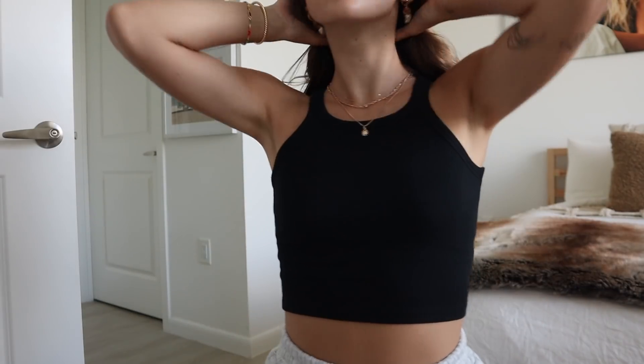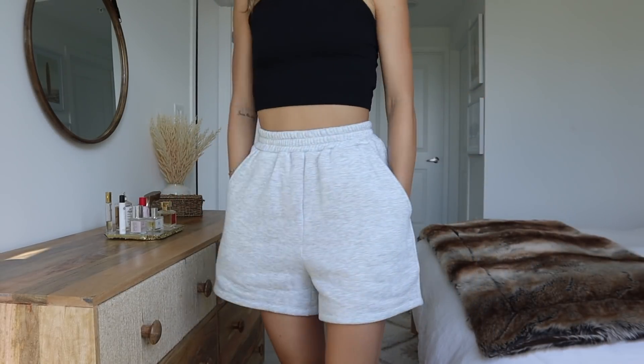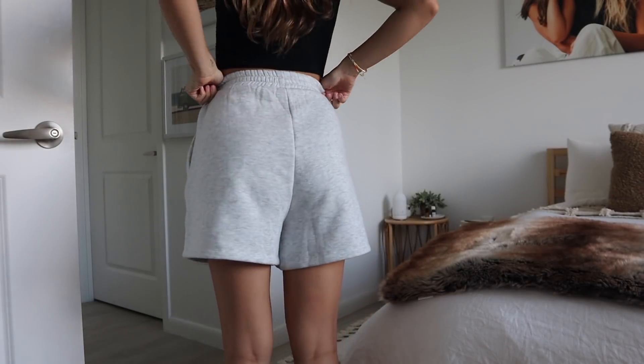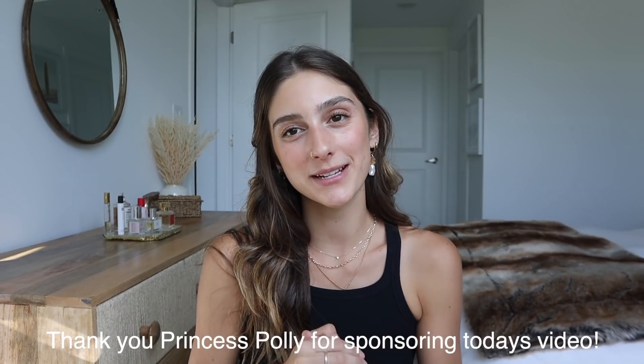The next thing is this little black tank top I'm wearing right now — so comfortable, nice and tight so I don't feel like I need anything underneath, but not so tight it's restricting. I can see myself wearing it in so many different ways. And then these shorts I'm wearing: they're little gray sweat shorts, tighter on the waist and a little more slouchy, long but not too long. Super cute to wear lounging around the house or running errands. They're really good as beach cover-ups too — you can wear them with literally anything.